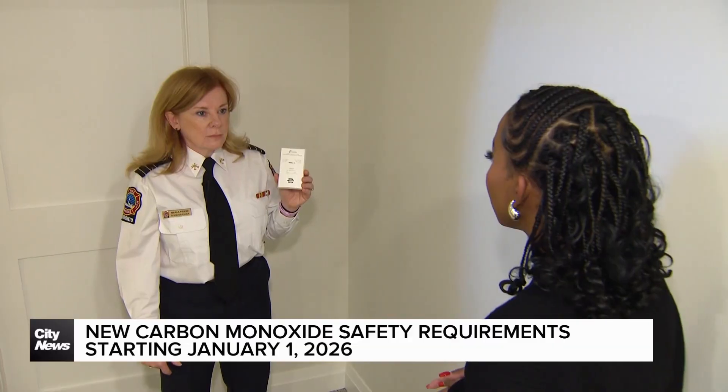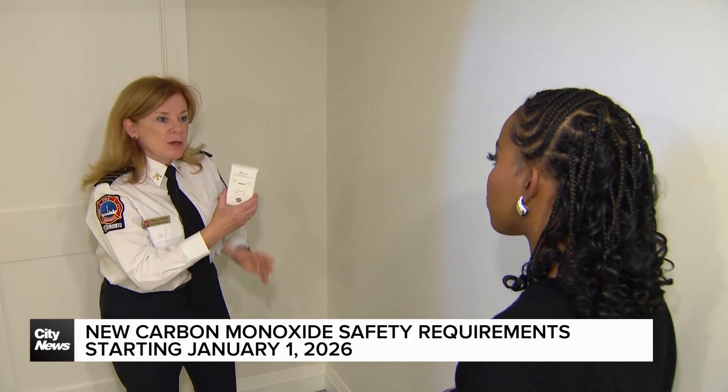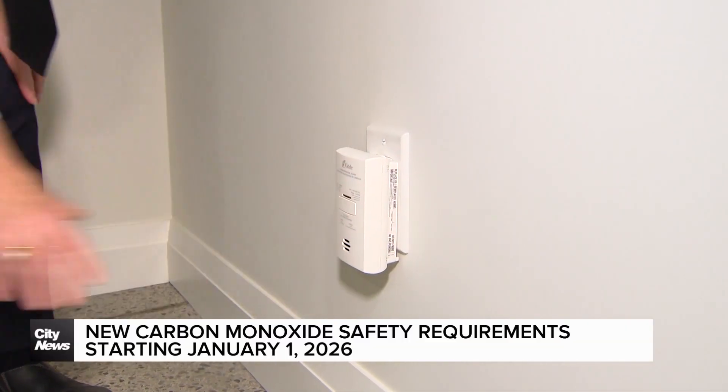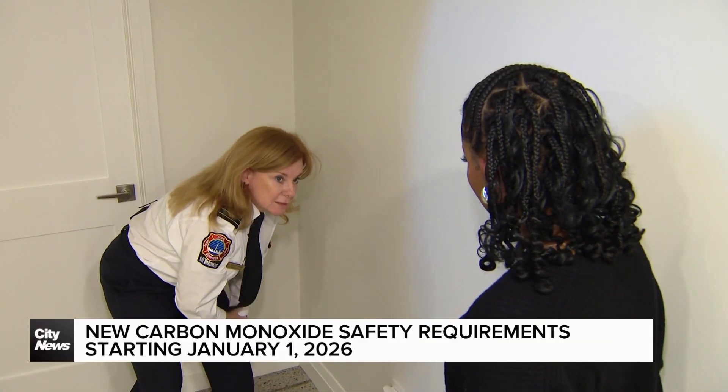I see you have a carbon monoxide detector there in your hand. Just show me how to use it for those who don't know. Well, it's actually quite simple. All you need to do is plug it into an electrical outlet. Now it's good to go. And always remember to test it monthly.